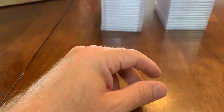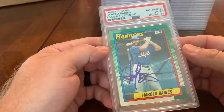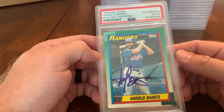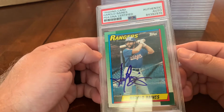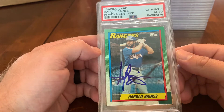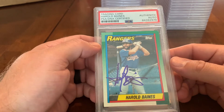For anybody asking, we sent these in just a couple months ago. PSA shut down but they're still taking autos — you can probably still get your autos graded. The authentication is really the big thing for me. Here's Harold Baines, hall of famer — he went in as a White Sox and was primarily known as a White Sox.